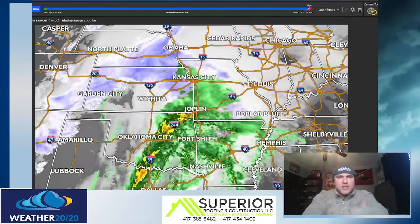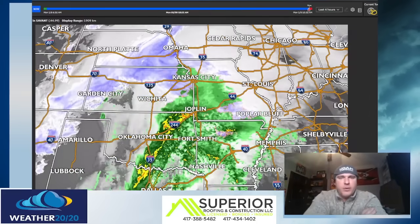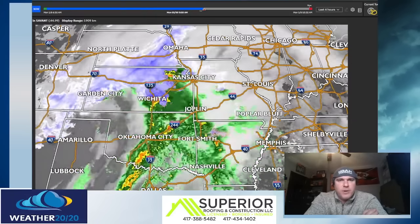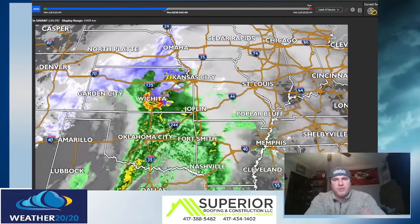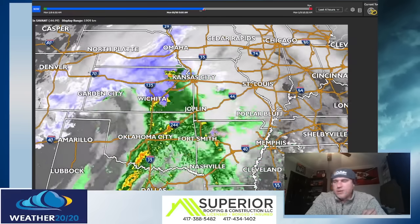Hey, what's up guys? Meteorologist Doug Heddy. I hope you had a great weekend and of course your Monday is going well. We do have some rain working through parts of the four state area picking up some snow, so that's what we're going to be talking about today. We've got three big storm systems moving through over the next week, so we're going to break these all down for you.